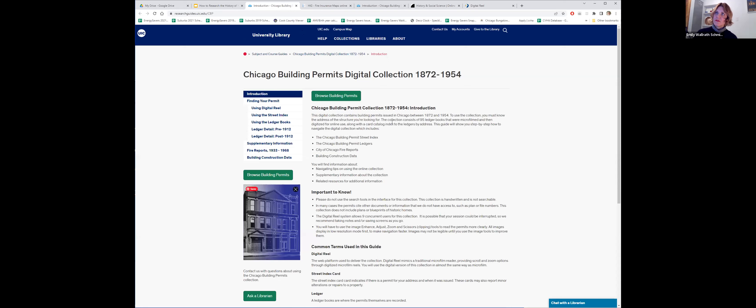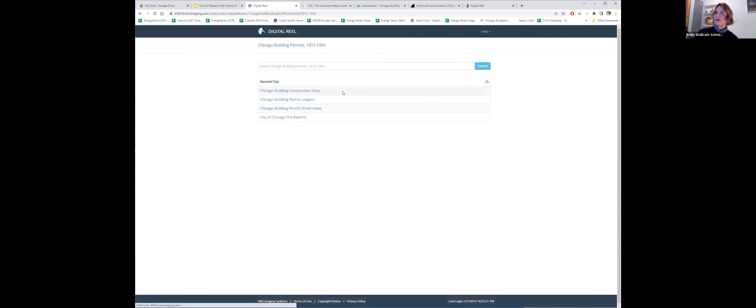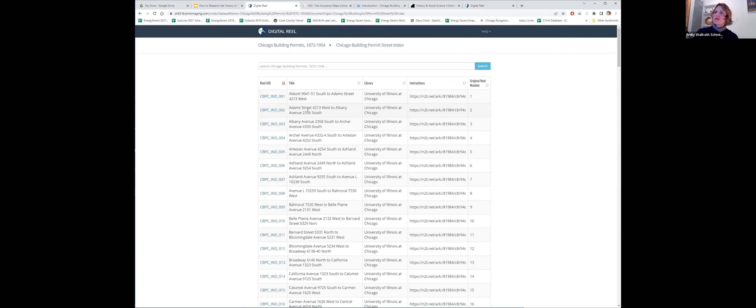So if you click the link, this is the UIC landing page. There's a step-by-step explanation on how to do it. Click the green browse building permit button. Wait for your internet to take you there. Then the first step — we need to look at that card — so we go to the building street index. Alphabetical order by street. So we're going to look up that bungalow on South Euclid Avenue. I'm going to go to the E's and click on this one — that checks out. Click right there and then it opens up in a digital reel.